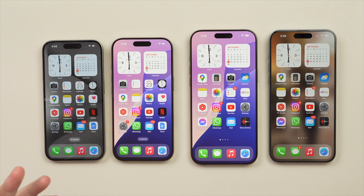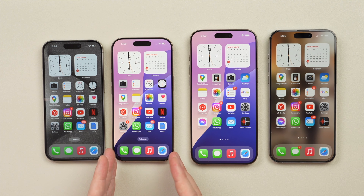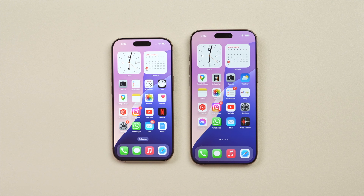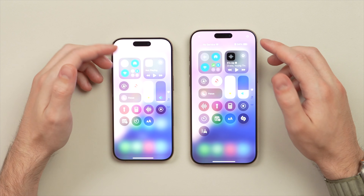As you can see, that difference is going to be more noticeable on the Pro Max model as opposed to the regular Pro model. Nonetheless, 0.2 inches does go a long way. Another difference this year with the 16 Pros is that the display brightness still goes up to 2,000 nits like before.